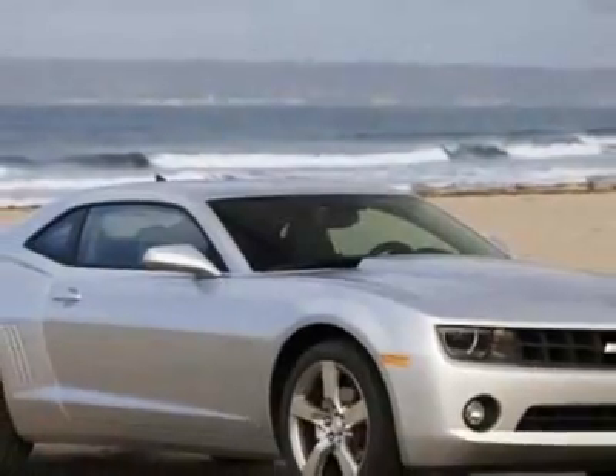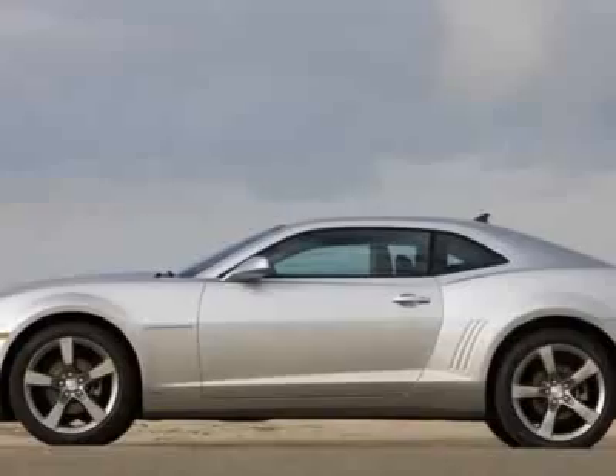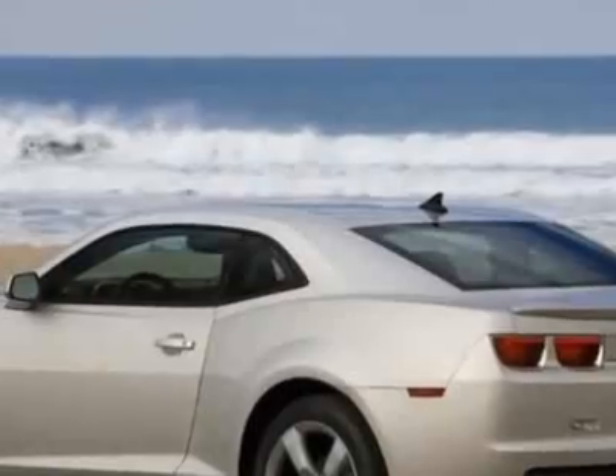This Camaro boasts a 3.6 liter engine and has a 6-speed automatic transmission.